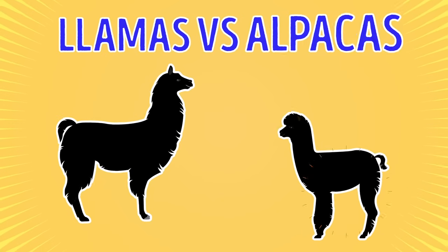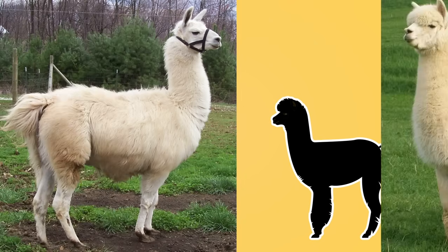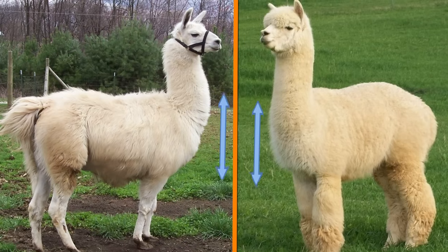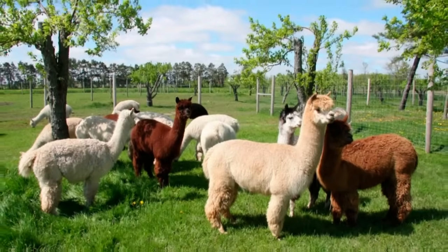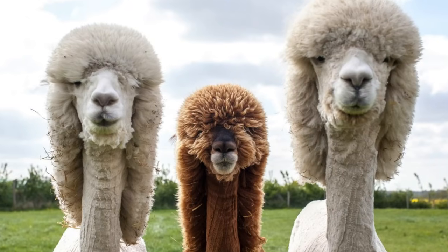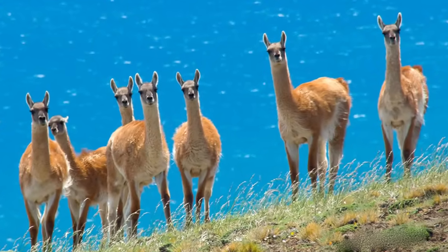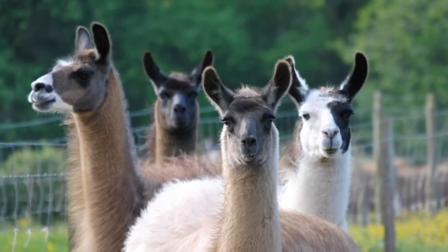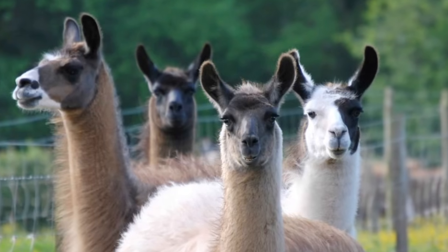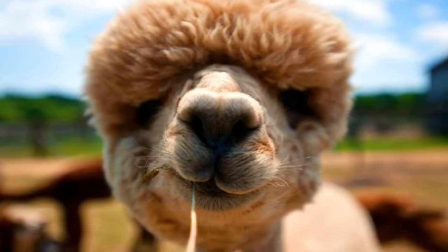Llamas vs. Alpacas. These even-toed ungulates belong to the same family, Camelidae. To tell the difference, first pay attention to their size. Mature llamas are much larger than alpacas, whose weight typically varies between 100 pounds and 170 pounds. As for an adult llama, it can weigh as much as 400 pounds. If it seems that both animals are of the same shape, look at their ears. The ears of alpacas are short and spear-shaped. Llamas boast long, curved ears.